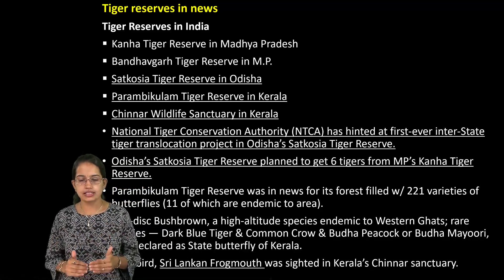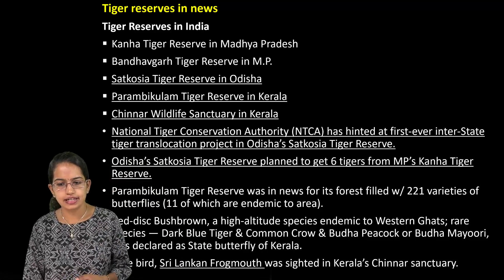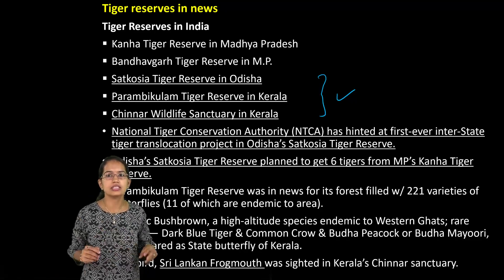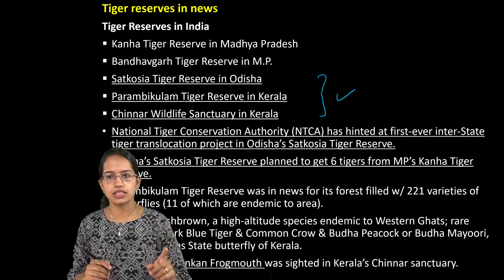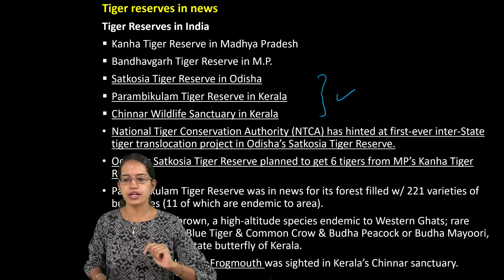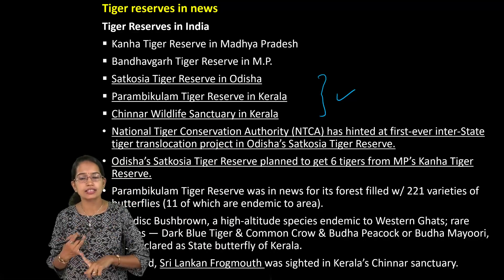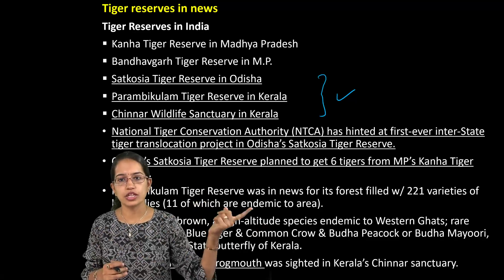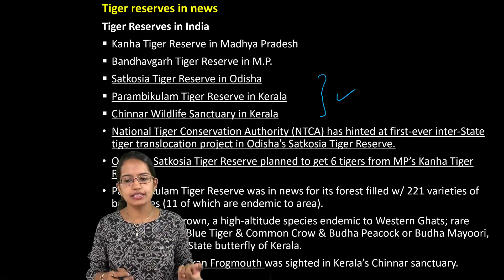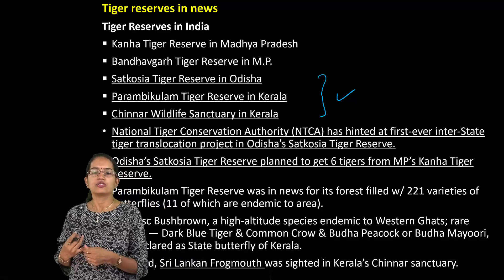You have some of the major tiger reserves that were in news. Of these, three that have been underlined are really important. You have Satokya Tiger Reserve in Odisha — this is a region where the first interstate translocation of the tiger took place. As we talked about in the sanctuary, you had in the Sagar district, Norkutra sanctuary, the translocation from Namibia that took place for tigers. Here the tigers have been brought from Madhya Pradesh's Kana Tiger Reserve.